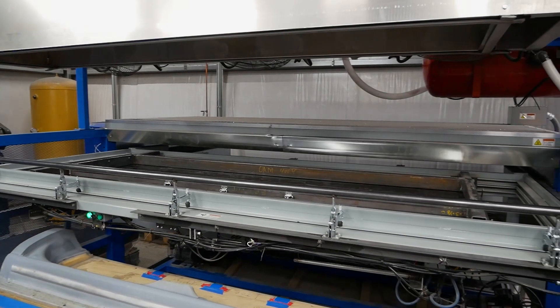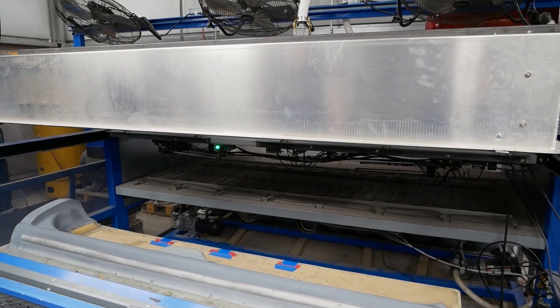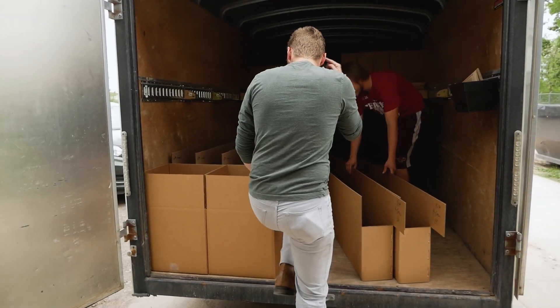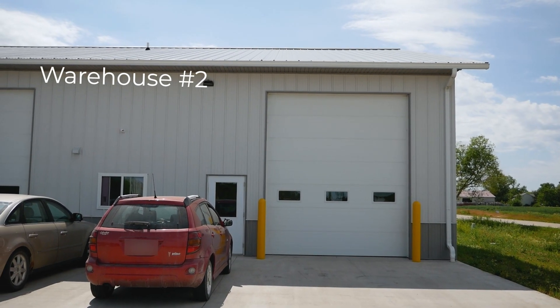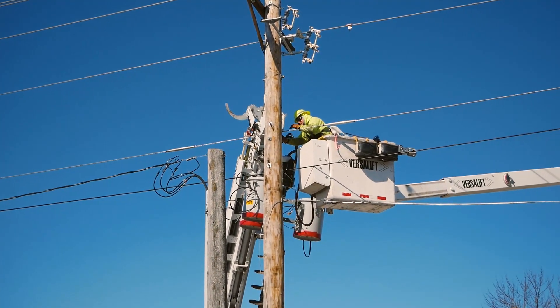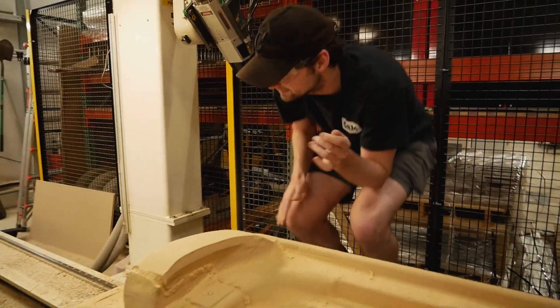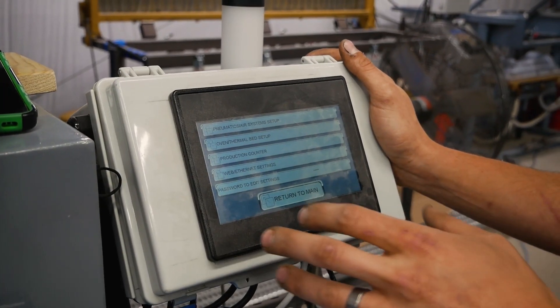We purchased our third Thermoformer in 2020 — this machine was bigger and faster, which allowed us to more than double our production. But with the CNC offline we were still trimming parts manually, and as we added more people we quickly ran out of space. We had to move all of our finished inventory to another facility. Finally in July of 2020, with a now fully powered CNC machine waiting, we welcomed our first in-house engineers. Alex got to work figuring out how to run the CNC while Luke added much-needed automation to the Thermoformers to speed up cycle times.